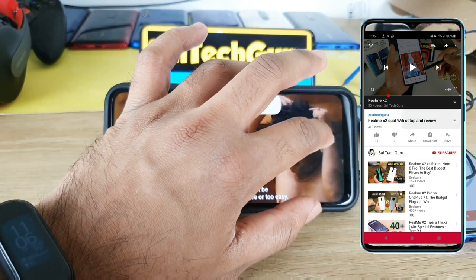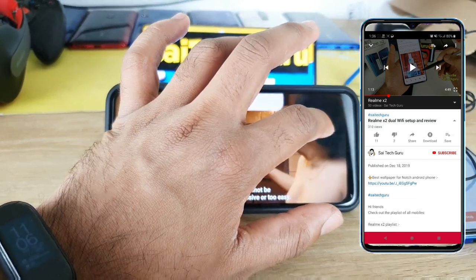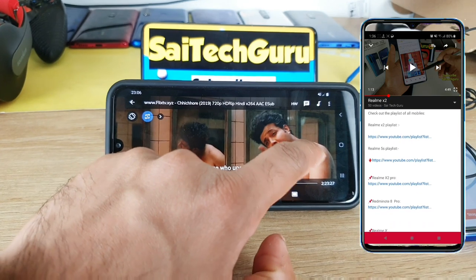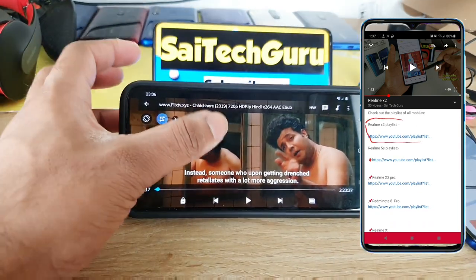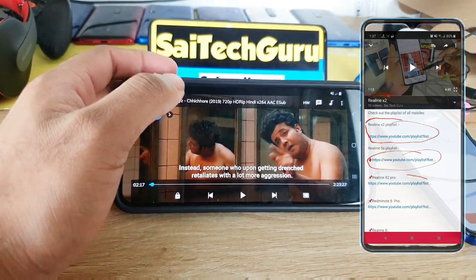Let me set the volume as well. I'll be selecting the volume to 50%. So overall, 50% brightness and close to 50% volume.